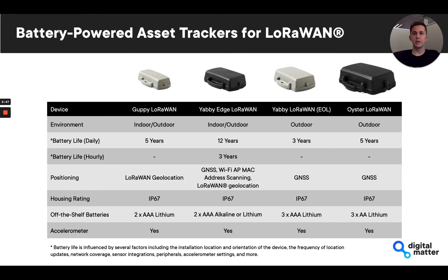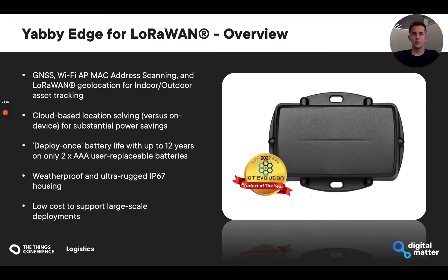Digital Matter has great LoRaWAN experience, and we've engineered a number of innovative, low-cost, and low-power battery-powered asset tracking solutions over the years, offered in several form factors depending on each unique use case. The YabbyEdge LoRaWAN is the latest entry in our battery-powered asset tracking solution catalog, and flips the standard design approach of an onboard GPS solving solution to use an ultra-low-power GNSS and Wi-Fi scanner. This results in significantly improved device battery life, but the trade-off is the requirement for cloud-based location solving. More on the cloud solving solution later.